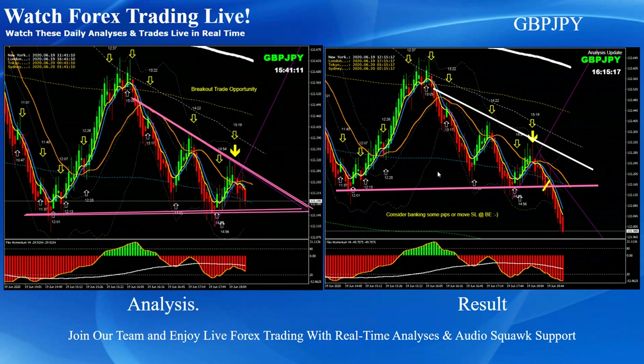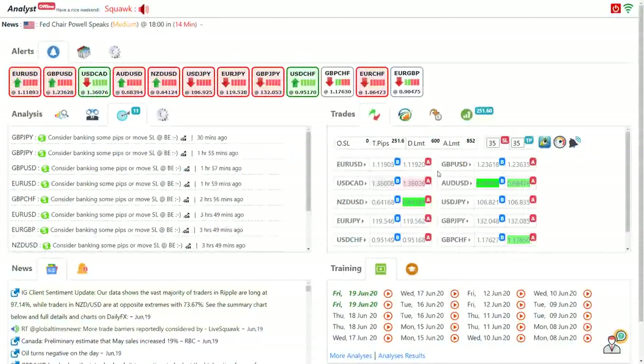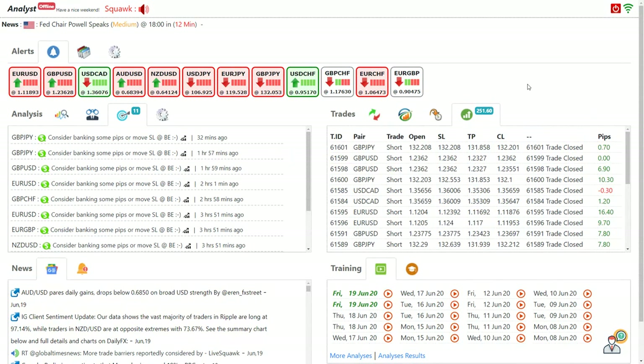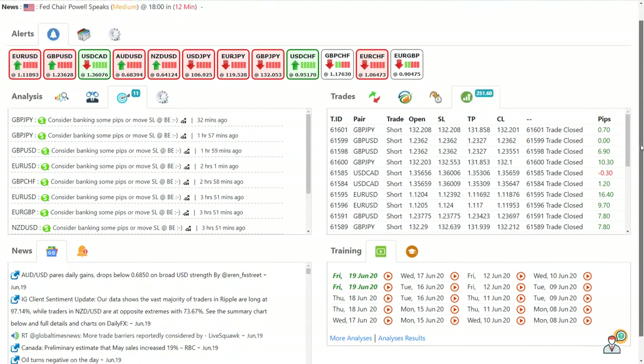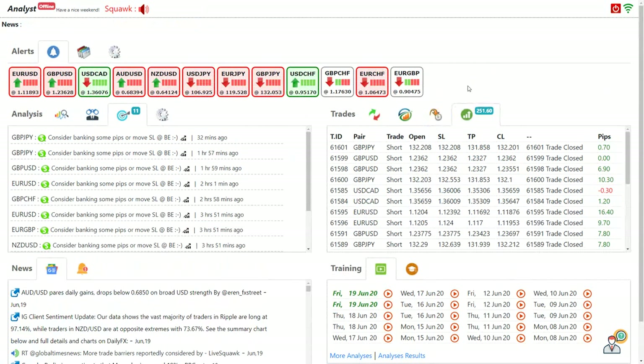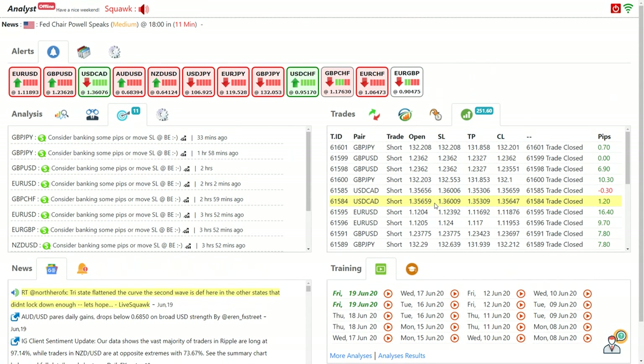That's it — I hope you enjoyed all these analysis details. If you would like to make these pips every single day, or if you are a complete beginner forex trader, please join our fast-growing trader community. We have all the training materials for beginners. If you are a struggling trader, feel free to watch all these live analyses in real time, see how we trade, and ask questions in real time. If you are a professional trader looking for another edge to bank more pips, feel free to join our community and let's trade together. Have a nice weekend, and I'll see you on Monday with another analysis. Bye.